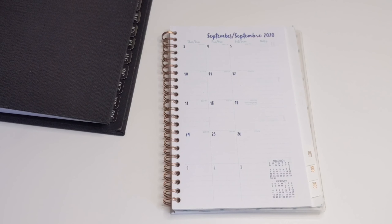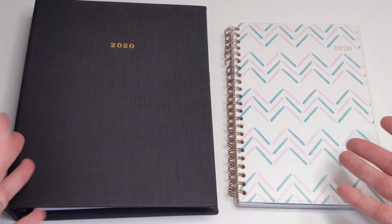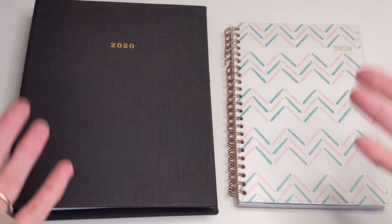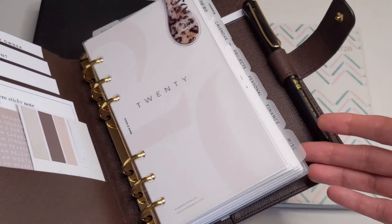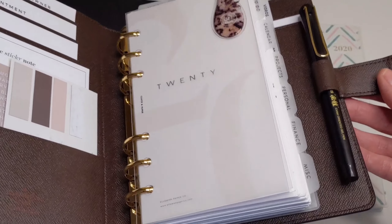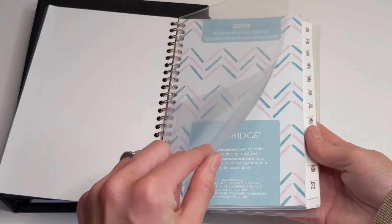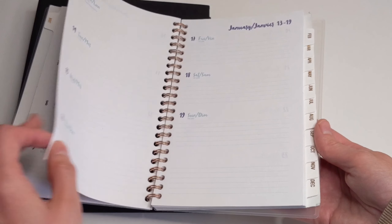The second pro is that spiral planners come in different sizes and different colors, so you do have plenty of options to choose from. The third pro is that they have everything pretty much already built in — unlike ring planners where you have to purchase everything separately, because most of them come just as a cover. With spiral planners, some of them come with built-in pockets.